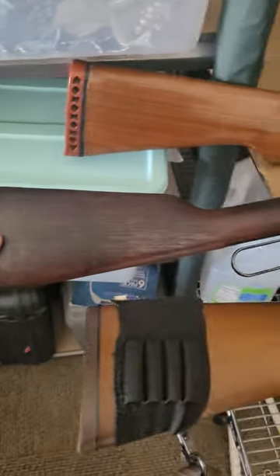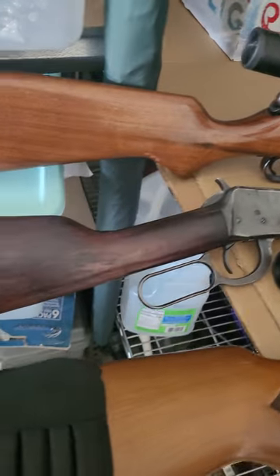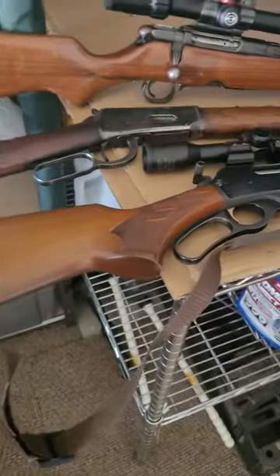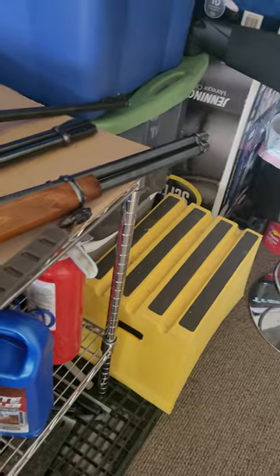Next up we've got the ever so popular Winchester Model 94, lever action, 30-30. And here we have the Marlin Model 30AW, lever action, with a scope on it as well — very popular guns.